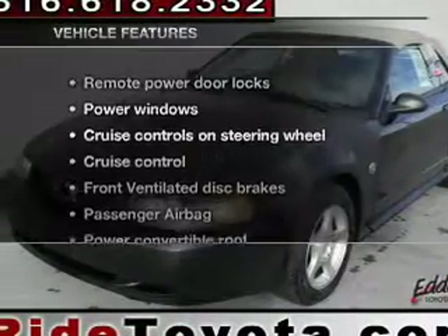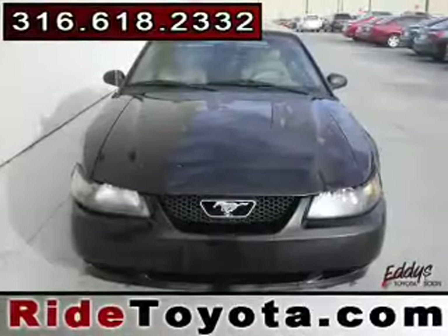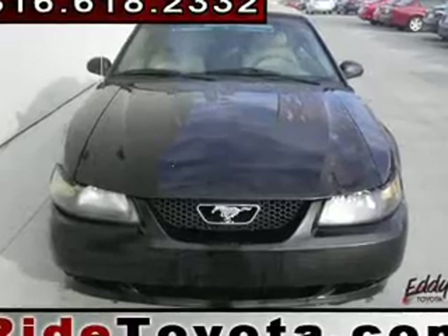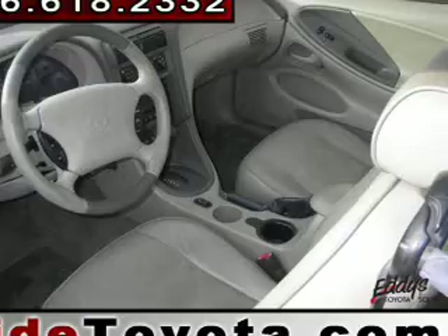Let the outside in with a power convertible roof. Plus enjoy these notable features that are included in this vehicle: power door locks, power windows, cruise control, an AM/FM stereo, power mirrors, power steering, and an adjustable tilt steering wheel. Call today to schedule a test drive.